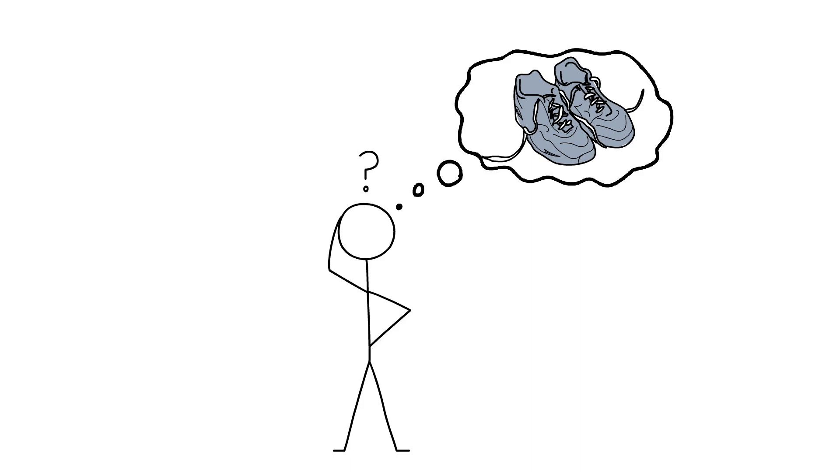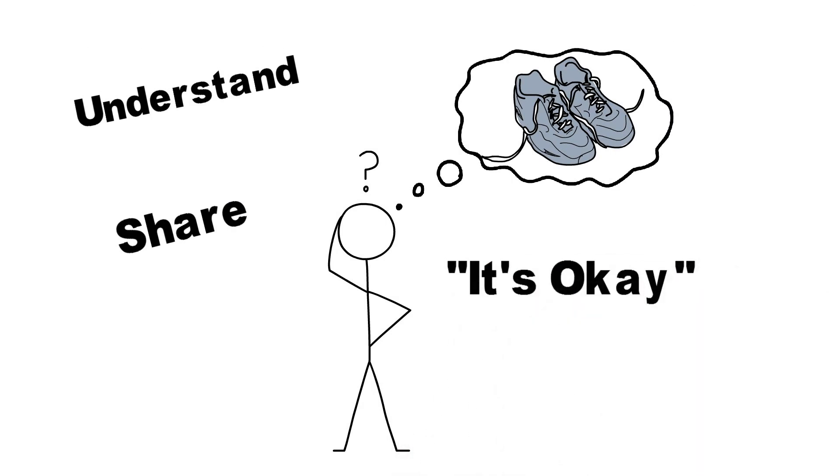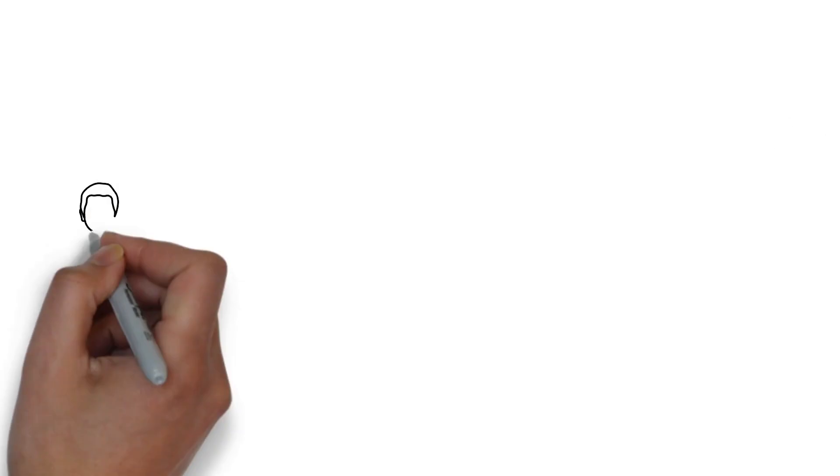Most of you have probably experienced something similar to this classmate. This will make it easier to show them empathy and help understand and share the feelings that they have. To show empathy in this situation, we could talk to our classmate and tell them things like: "It's okay, I've been through that before. It made me sad too. Everything will probably be okay when you get home later." Being empathetic and putting ourselves in our classmates' shoes helps us to support and encourage them. It also shows them that they are not alone and gives them hope that if things were okay for you, maybe they will be for them too.